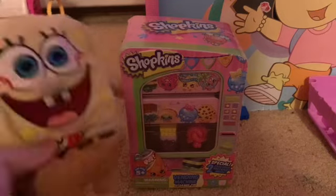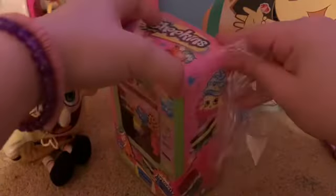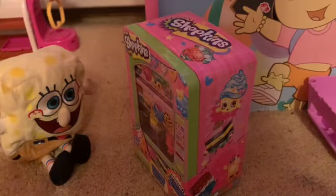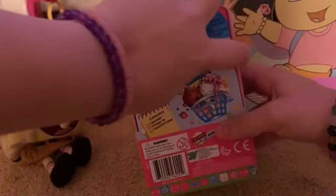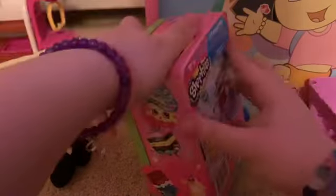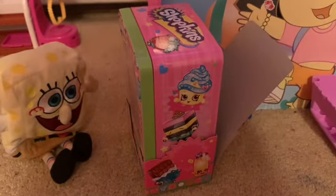All right, let's open the plastic. It must have been in the box. Let's rip it off. We opened the box and let's rip it up.